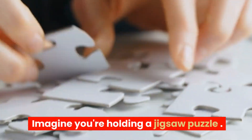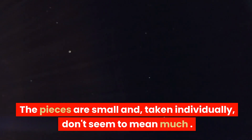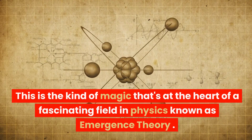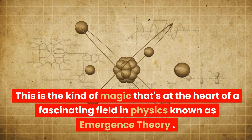Imagine you're holding a jigsaw puzzle. The pieces are small and, taken individually, don't seem to mean much. But when you start putting them together, a beautiful picture emerges. This is the kind of magic that's at the heart of a fascinating field in physics known as emergence theory.